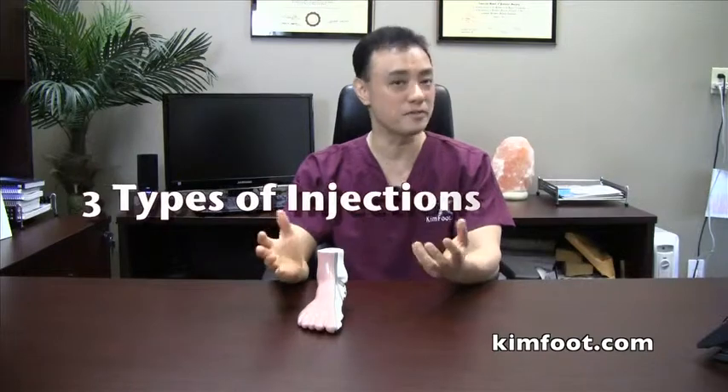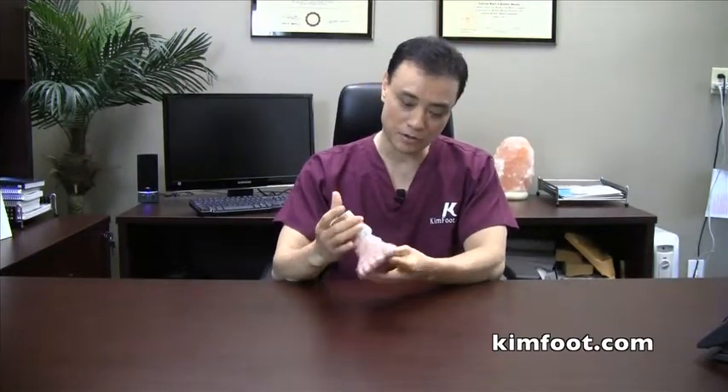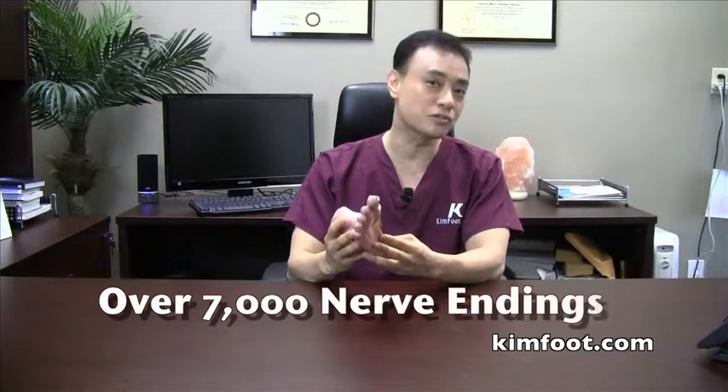A lot of people are really afraid of the injections. We're going to mainly talk about the injections. There are three different types of injections that I use for the heel pain epidemic, and a lot of people are very scared because the bottom of the foot is very sensitive. Your hands and feet have a lot of nerve endings — especially your feet, which have over 7,000 nerve endings on the bottom.